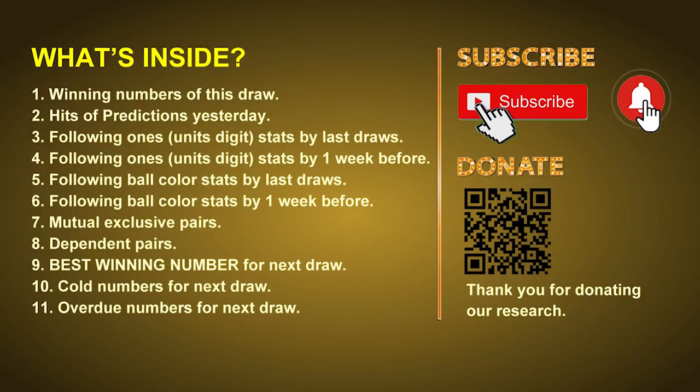Good afternoon, my friends. Welcome to UK 49's Lunchtime Club, where we share statistics and probability of UK 49's lunchtime winning numbers and maybe give you some inspiration for numbers of the next draw. Please like, share, and subscribe to our channel if you like it. In this video, we will tell you the draw result today, review hits of predictions we made yesterday, then do some math to find out the best ball color and best winning numbers for next draw, and give you tips on mutual exclusive pairs, dependent pairs, cold numbers, and overdue numbers.